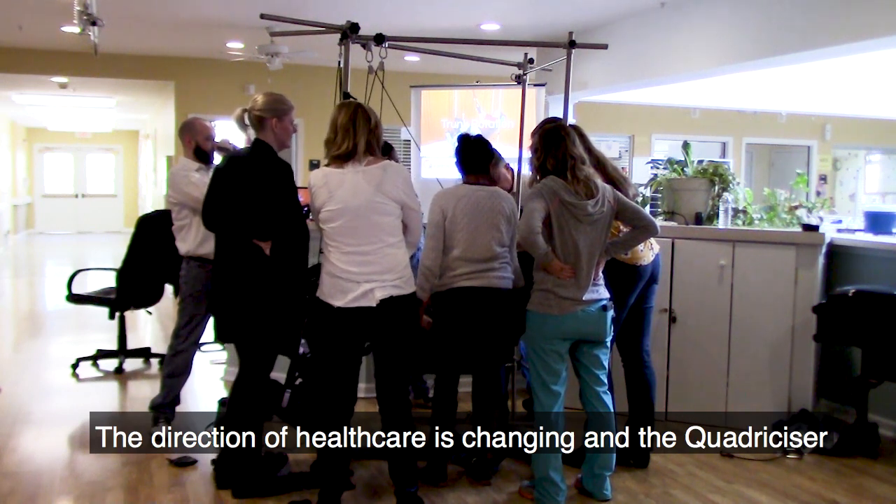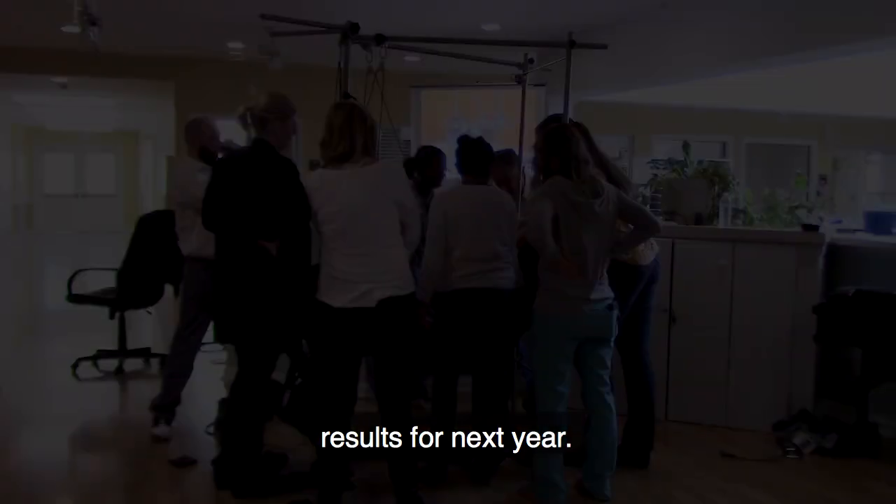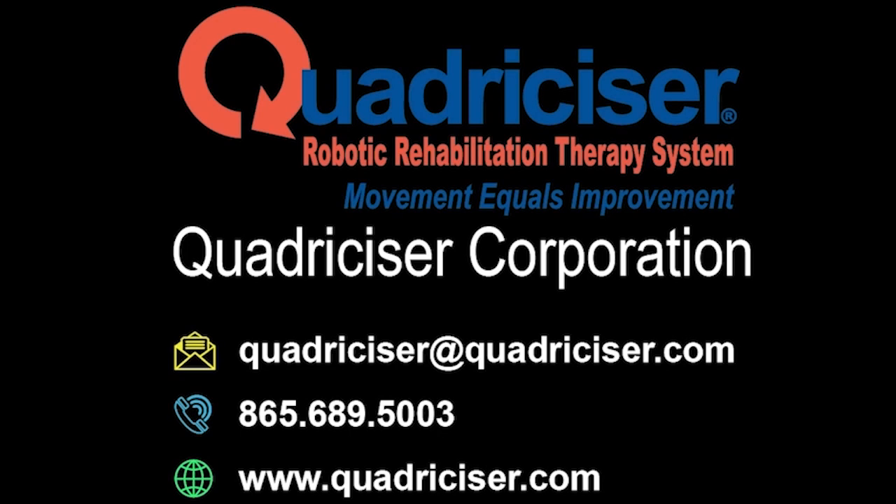The direction of healthcare is changing, and the Quadricizer is a game-changer to ensure you're not penalized for lack of results next year. We push individuals past their plateau, ensuring clients get total body therapy. Would you like a Quadricizer in your long-term care facility? Reach out and give us a call.